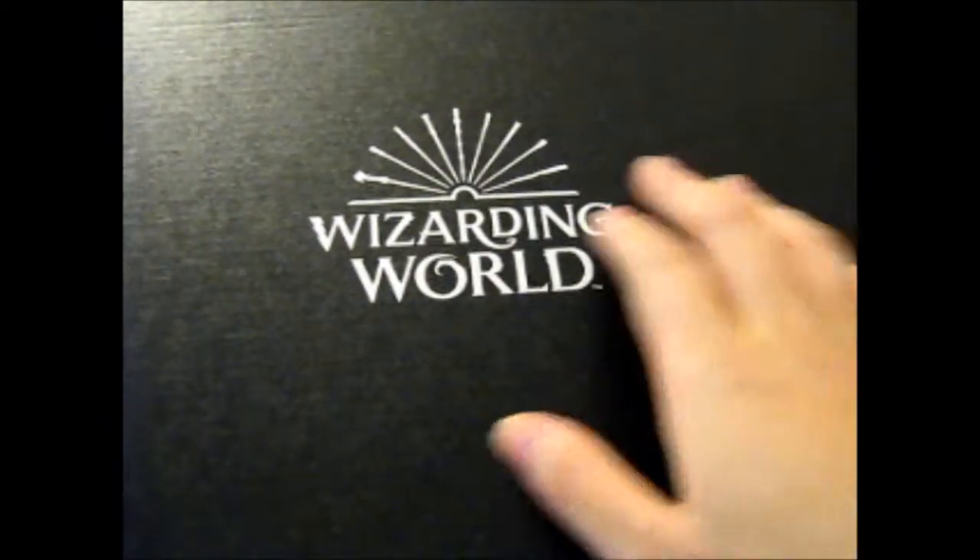Ruth here and it has finally arrived — the Wizarding World Crate from Loot Crate. I looked on the website and it does say between the 15th and 25th of the month. This is the September box and it's the 9th of October today, so it's a bit late. I don't know if it's late for anybody else, but anyway.